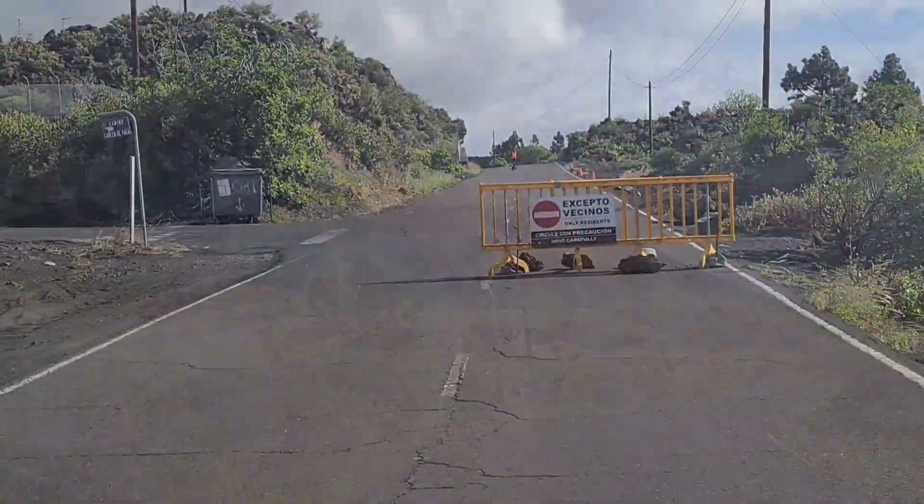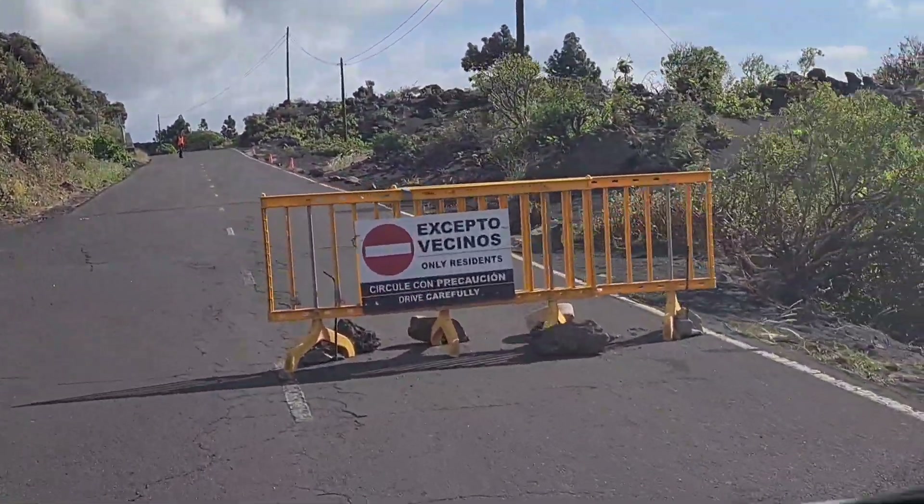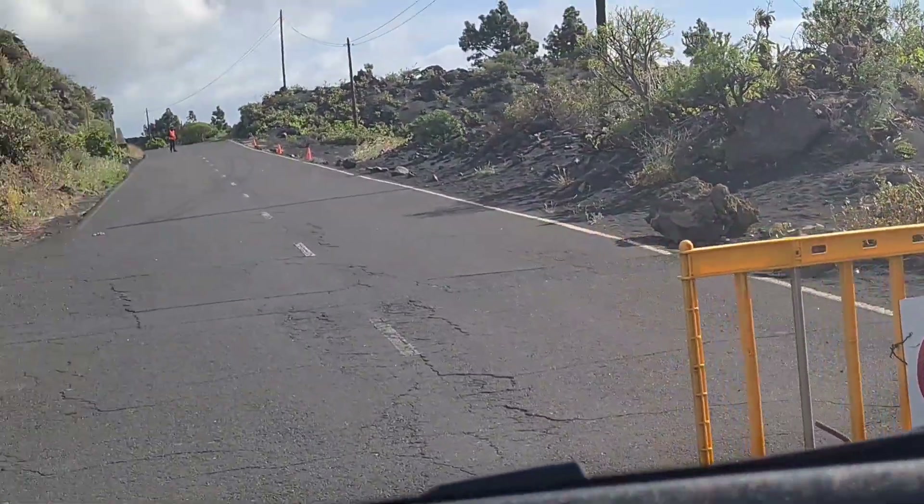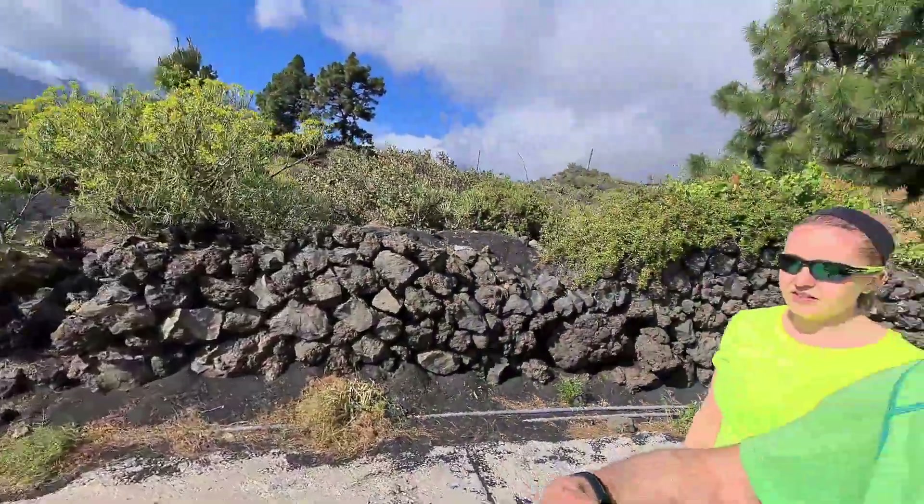During our time in La Palma, we were given the rare opportunity to visit the edge of the volcanic exclusion zone, which is still in place around the new lava flow. We are on our way back after being picked up from Pirates Bay by Jose, and he's very kindly offered to take us on a little detour to see the new volcano, as they call it.